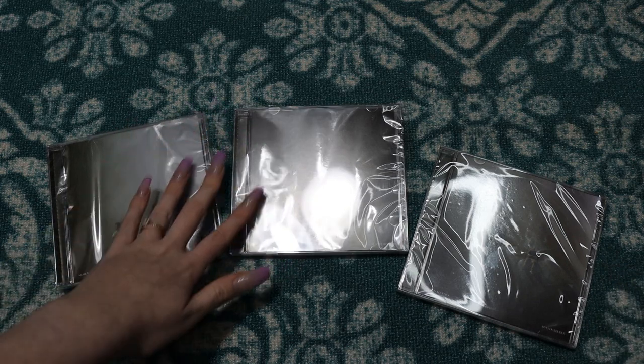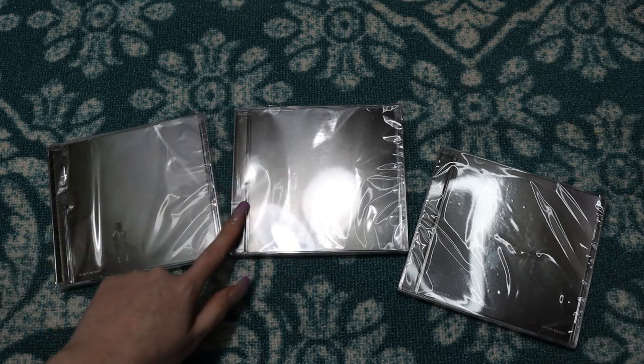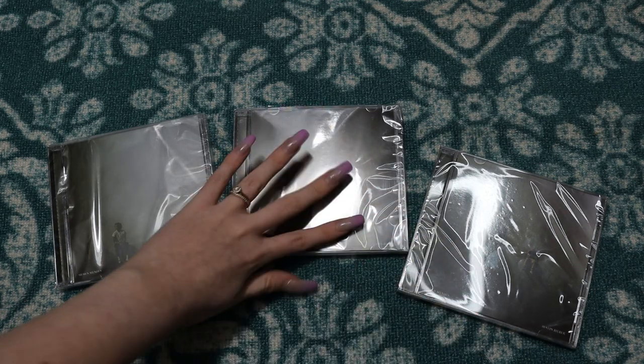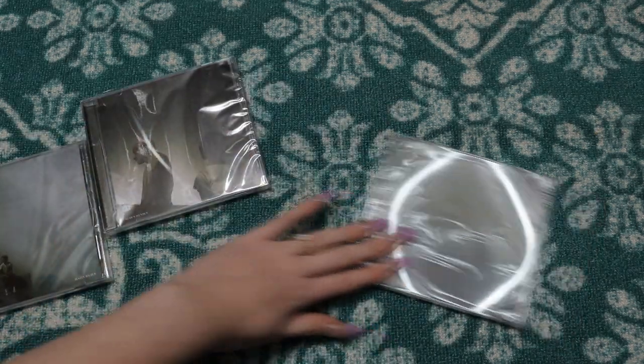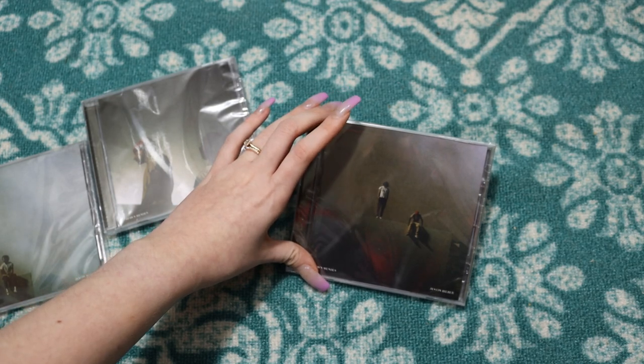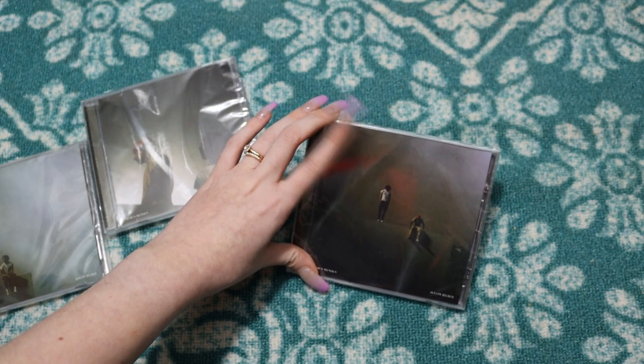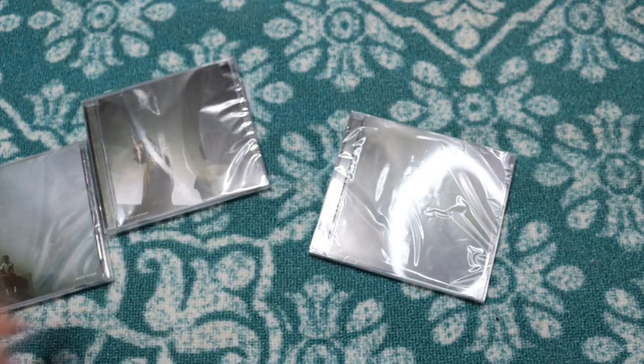These did actually get lost for a long period of time, to the point where it got refunded, and then they ended up showing up like a week after. And then this one got lost — I asked for a replacement, and the replacement ended up showing up within like five days, and the original one is still lost somewhere. I don't know what's up with that.